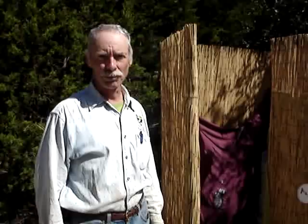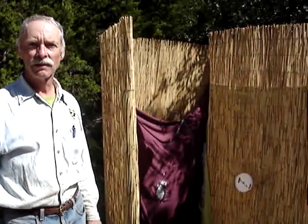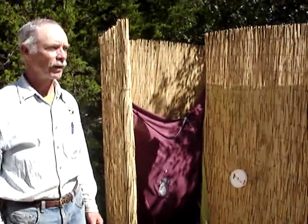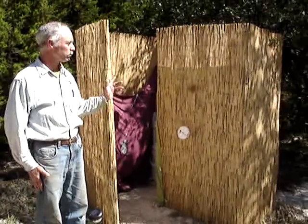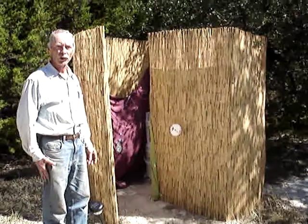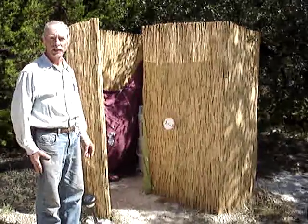Hi, I'm Larry Warnberg. I'm from Washington State and attending the Natural Building Colloquium in Kerrville, Texas at Quiet Valley Ranch. This is a composting humanure toilet next to our tent site.